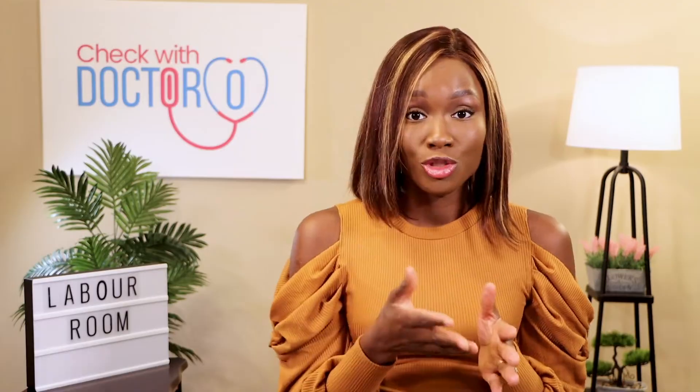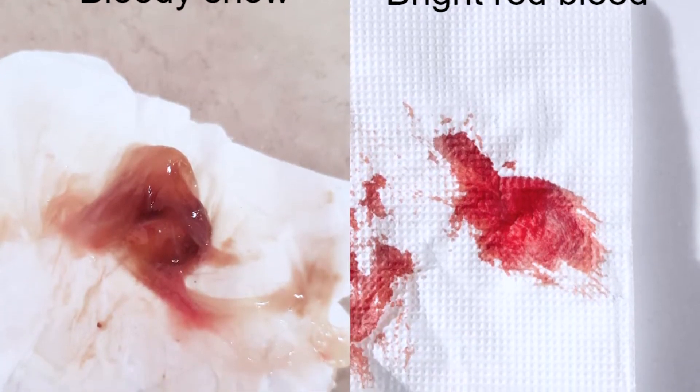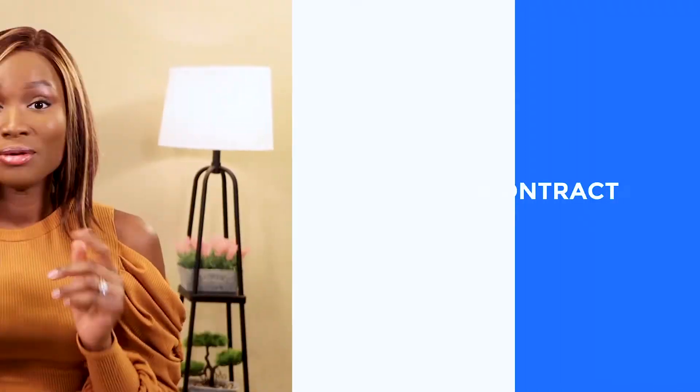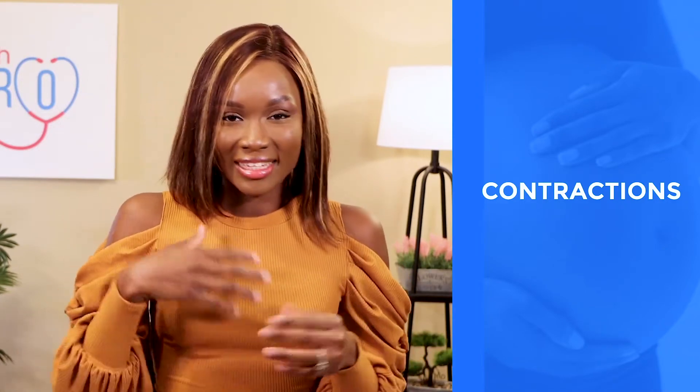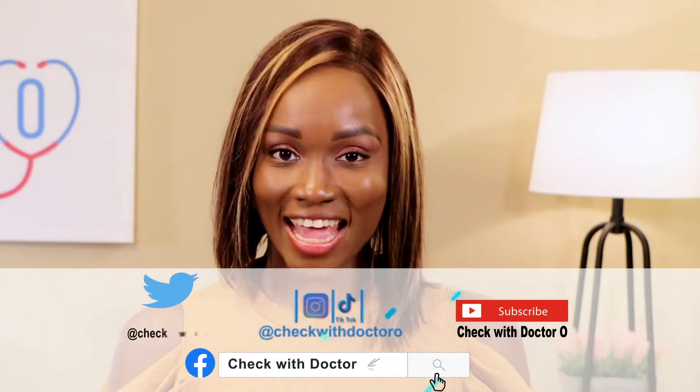Let me give a recap of what we discussed last week. One sign of labor is bloody show — I explained what it is, how soon after seeing it you might expect to give birth, and the important difference between bloody show and bright red blood. Bright red blood can indicate something more dangerous. The other point was contractions — there are real contractions and fake contractions, and you need to know the difference.